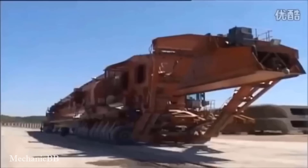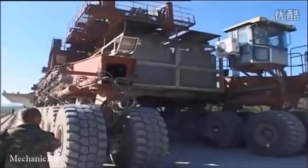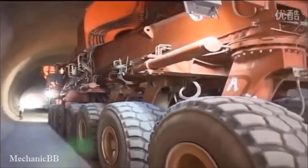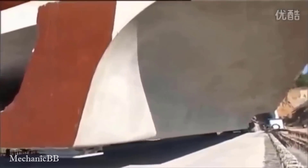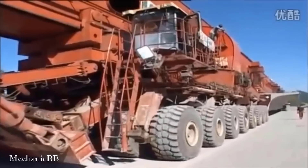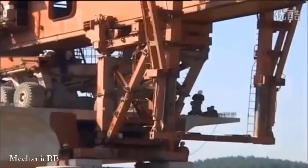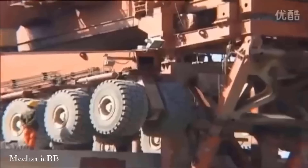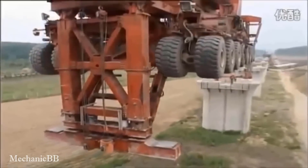A Chinese company has built a machine with a very creative way of placing heavy beams in place. The SLJ-900/32 is a giant machine weighing 580 tons, 300 feet long and 24 feet wide.